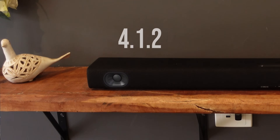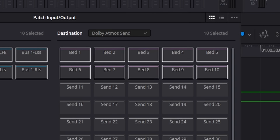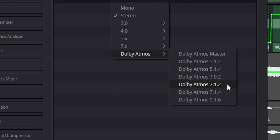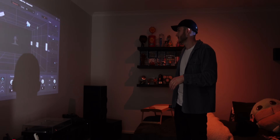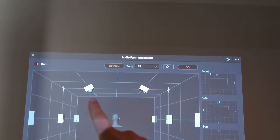My soundbar is a 4.1.2 as it doesn't have a center channel. This means I can use the Dolby Atmos bed, which will pre-render object movement to a 7.1.2 channel array. So if I place a sound object on a speaker in the virtual room, it should match the speakers in my real room. Testing it — it goes left, right, up. It's up, but it's not going through that speaker, it's going through there. How?